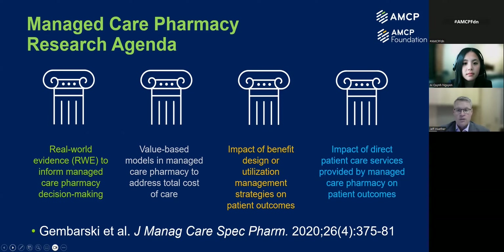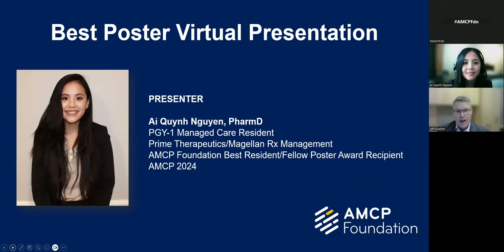And then finally, the fourth pillar looks at the impact of direct patient care services that are provided within the managed care pharmacy community and their overall impact on patient outcomes. If you'd like to learn more, there's a citation here at the bottom of the screen that can help provide more information. With that, I am extremely happy to introduce Iquin Nguyen to present her best poster virtual presentation.